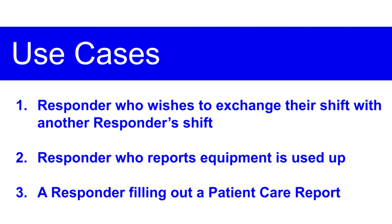In order to help us come up with a list of features and conduct our lab demos, we created three distinct use cases that go over some of the main areas FRT mentioned in the presentation. One was a responder who wished to exchange their shift on November 27th with another's on November 28th. Also, a responder reporting depleted equipment after a call. And finally, a responder filling out a patient care report.